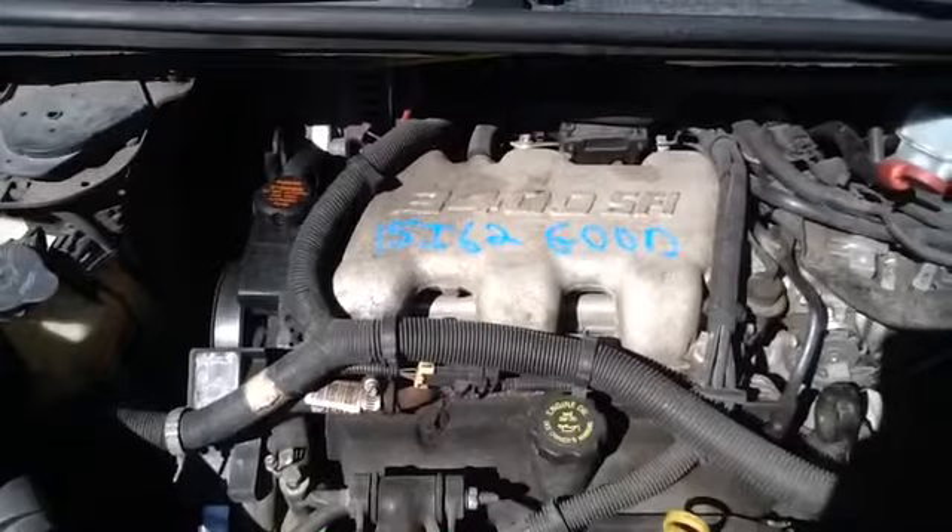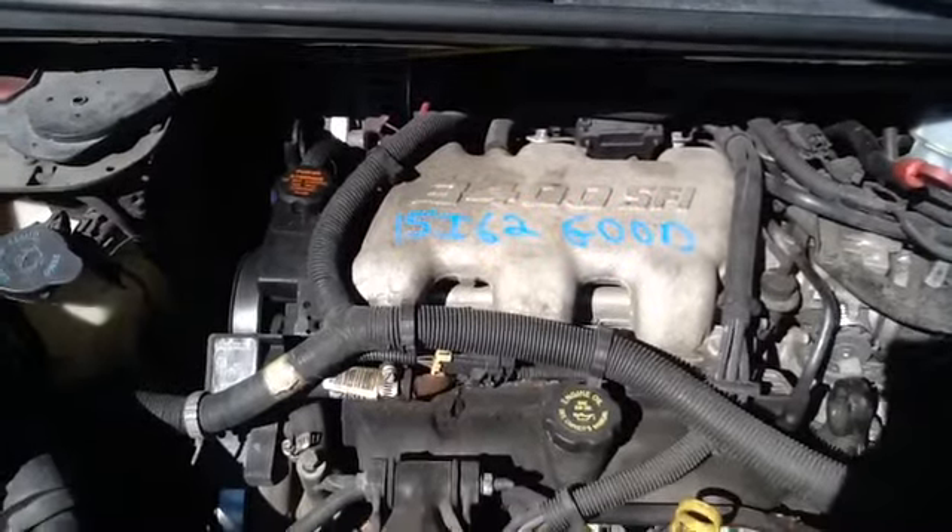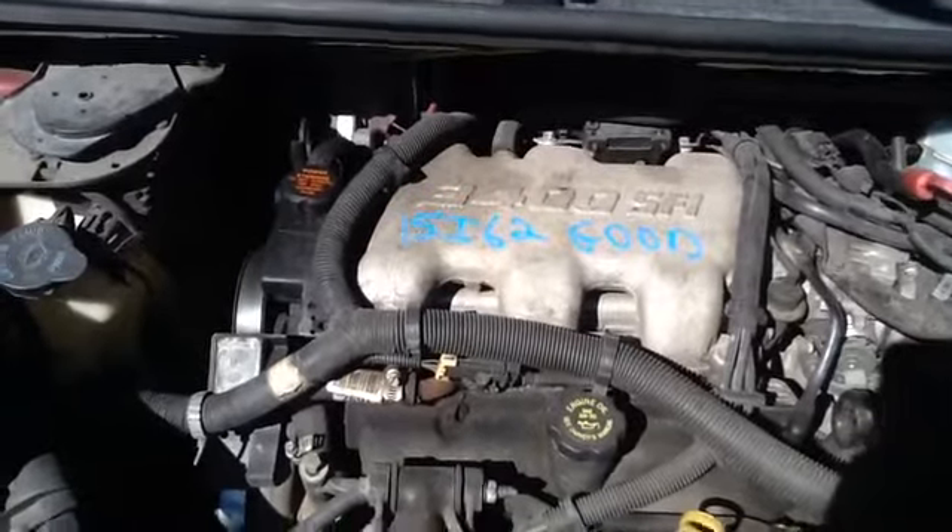Once again this is a 2001 Chevy Venture, stock number 15i-62 with a 3.4. Thank you.